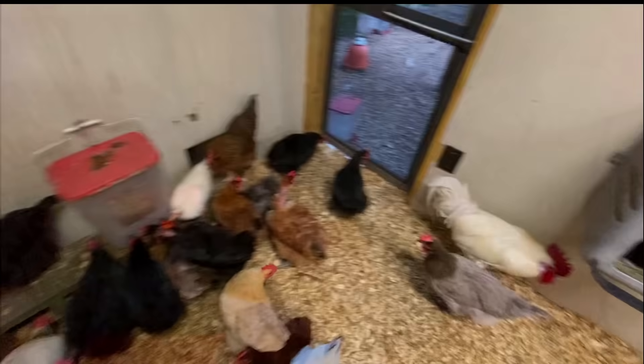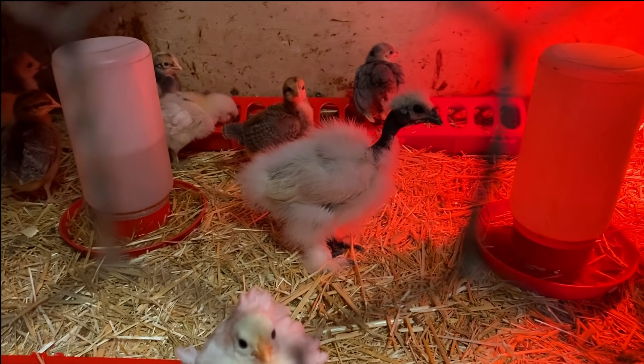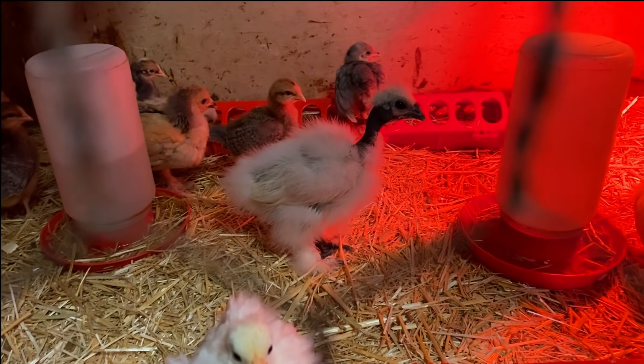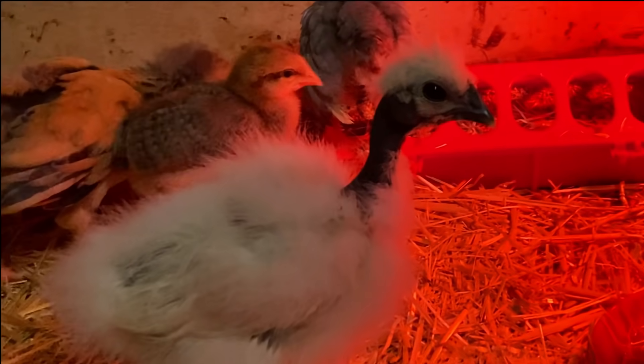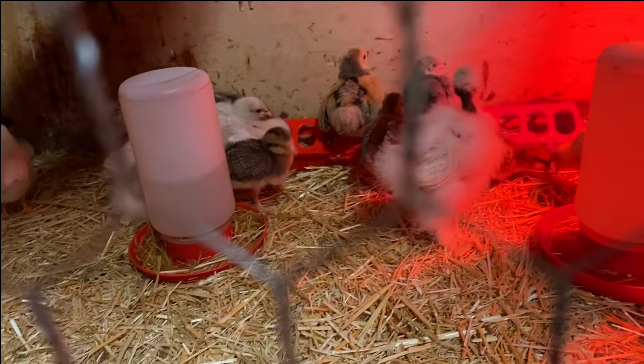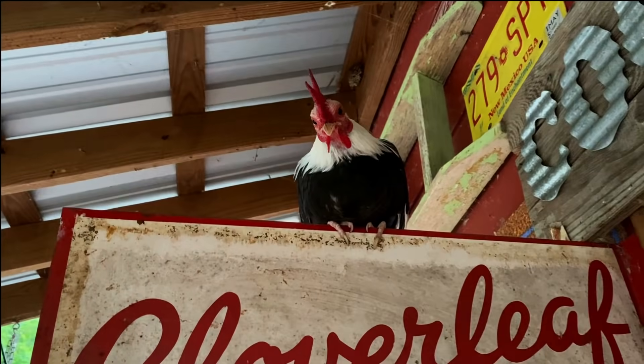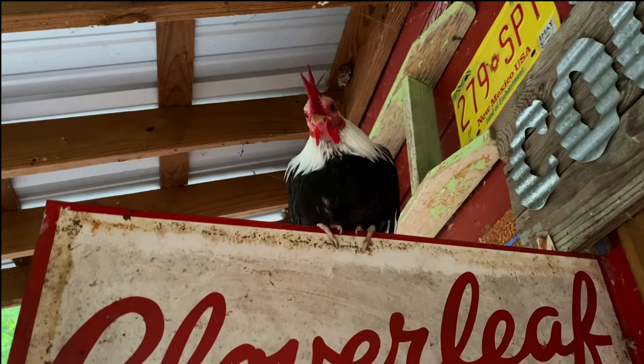All right, good night, turkeys! Good night, little chicks — little blue bells and legbars. Show girls — that's a showgirl! What's up, Mr. Cloverleaf? Hope you sleep tight, buddy.